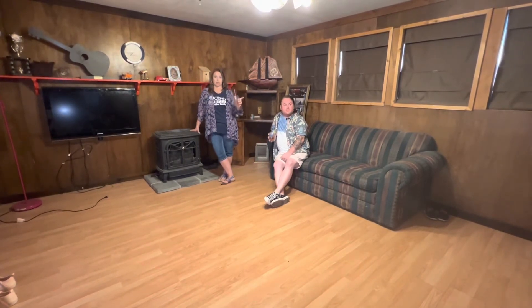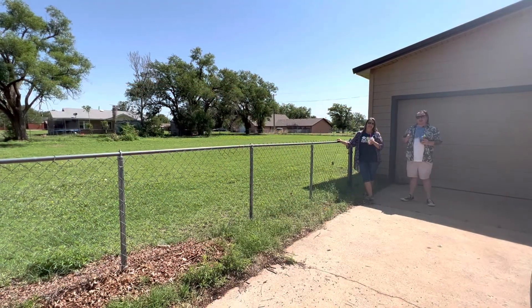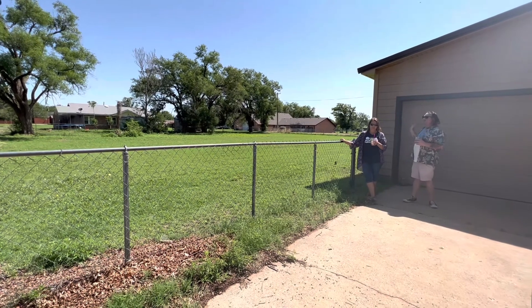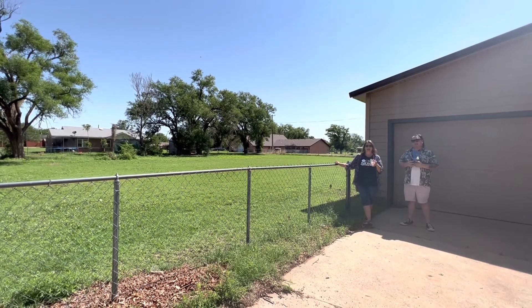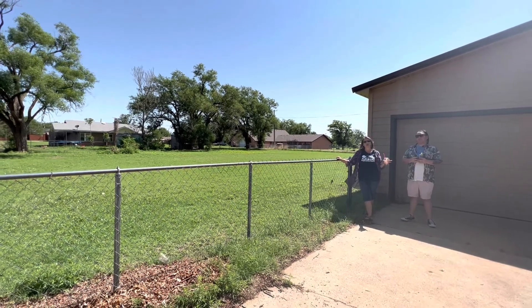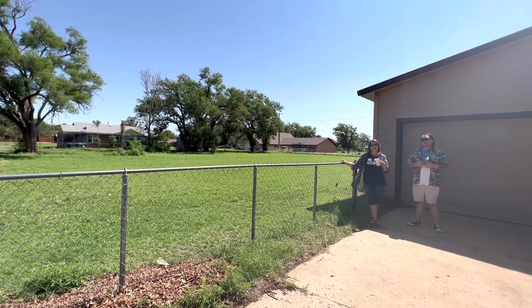It has access outside to the storm shelter and the shop that has two overhead doors. And guess what else, Matt — it has a man cave in it. Super huge yard, chain-link fence, two-car garage. The exterior is in really great condition. So you don't want to miss out on this one. Don't forget: it has a shop, a storm shelter, hardwood floors, and it's on a corner lot. It has the most beautiful old trees on it.